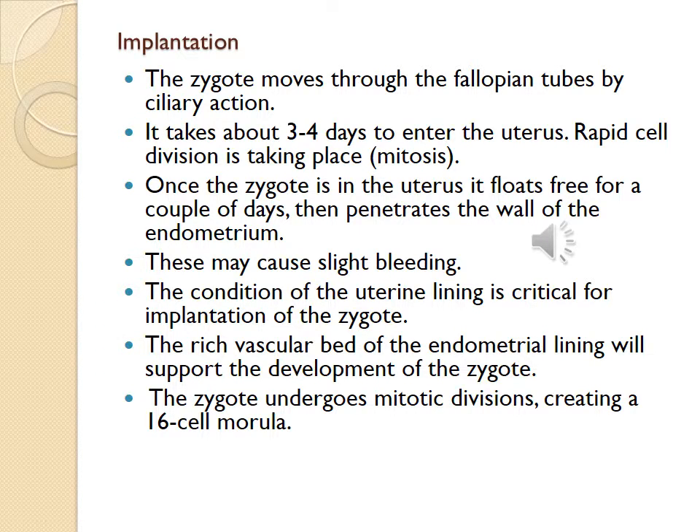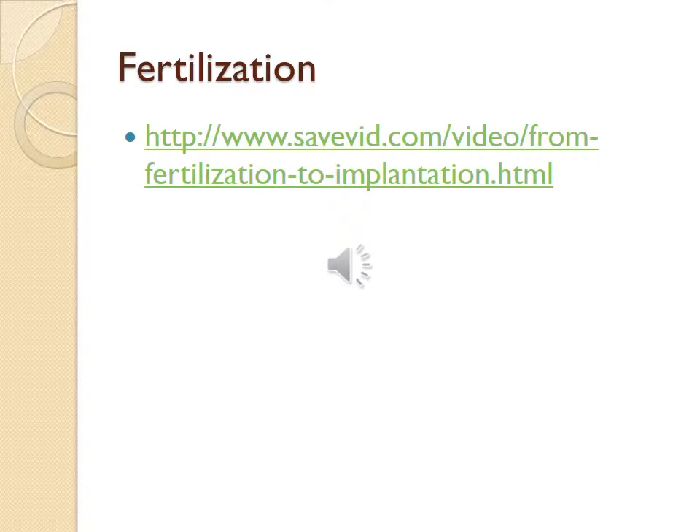The zygote then moves through the fallopian tube by ciliary action. It takes about 3 to 4 days to enter the uterus, during which rapid cell division — mitosis — is taking place. Once in the uterus, it floats freely for a couple of days, then penetrates the wall of the endometrium, which may cause slight bleeding. The rich vascular bed of the endometrial lining supports zygote development. The zygote undergoes mitotic division, creating a 16-cell morula. A linked video shows fertilization.